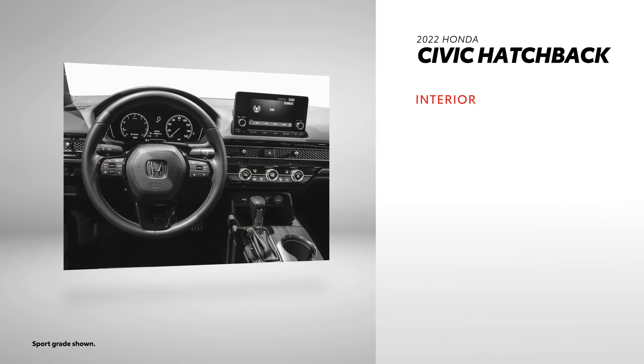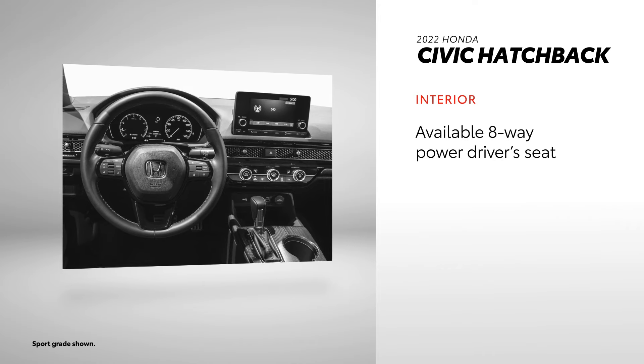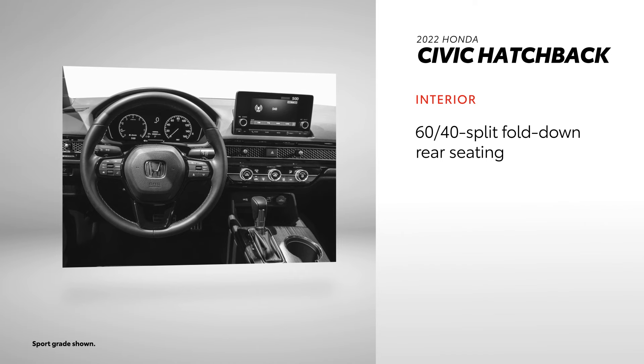Civic Hatchback has a standard push-button start, but its wireless smartphone charging is only offered for an additional cost. However, Civic Hatchback does include a driver seat with manual height adjustment and 60-40 split fold-down rear seating as standard.